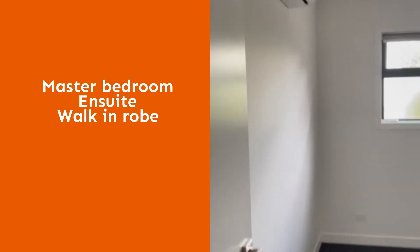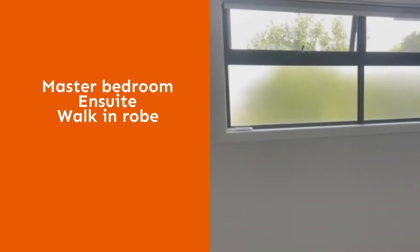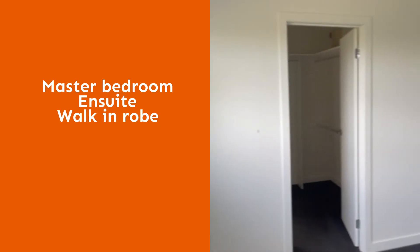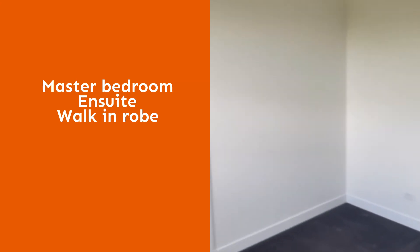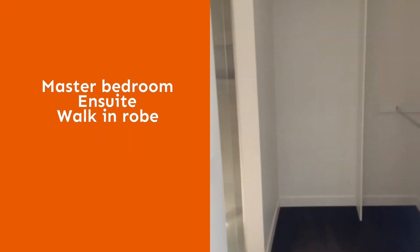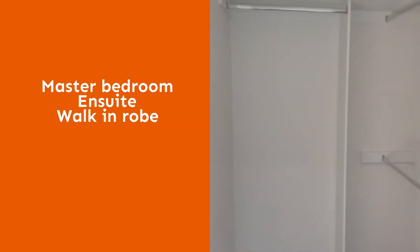The master bedroom upstairs has a split system unit, frosted glass windows with blinds, TV connection and a large walk-in robe with plenty of hanging space.